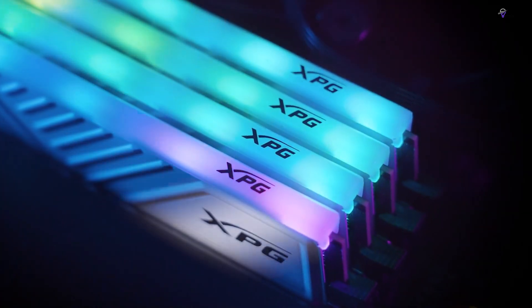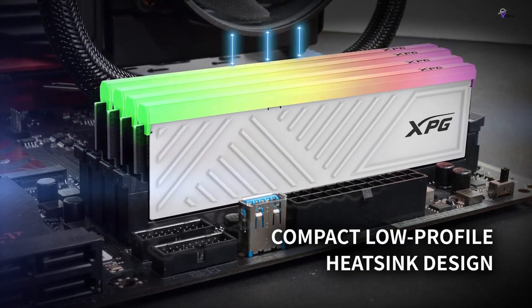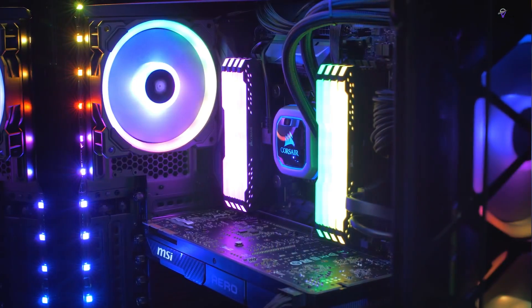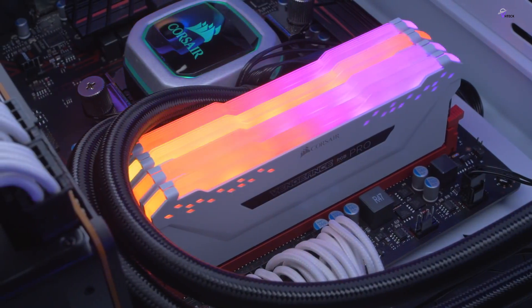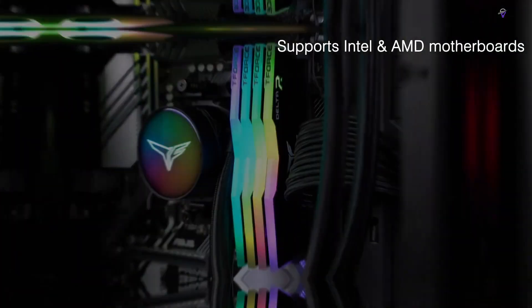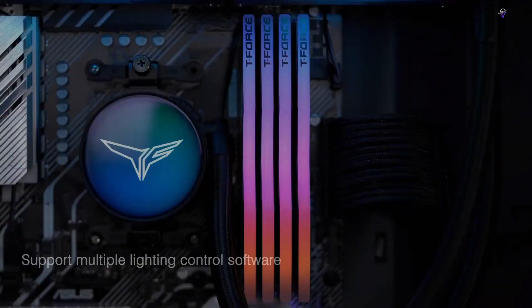The best RAM for gaming could be the perfect Christmas time upgrade for your PC. If you haven't graduated to DDR5 yet, this is a great time to do it. We've just seen a new wave of Intel CPUs that use the same motherboard socket as the last two generations, and both of them have compatibility with DDR5. That means more motherboards and CPUs are DDR5 compatible than ever before, and we've definitely noticed prices of memory kits start to drop as a result.